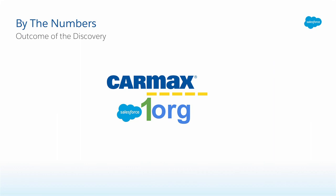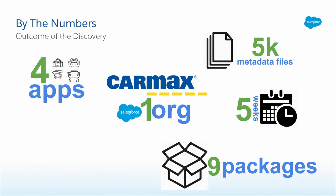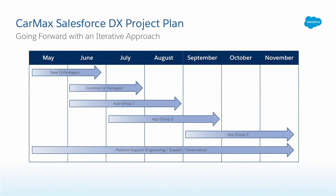Back to CarMax — with all lessons learned, where did we end up at the end of the engagement? In CarMax's single org, in about five weeks' time, we organized 5,000 metadata files into nine packages representing about four apps. Because we carefully tracked the metadata, we can share that 88% of all the metadata in the org has now been organized. With the advisory service engagement complete, CarMax was left with a go-forward plan. Using a project mentality, they would continue with Salesforce DX and packaging. This iterative approach of starting small — rather than a big bang approach — allowed CarMax to successfully adopt DX in a way that speeds up their development process, not slows it down.